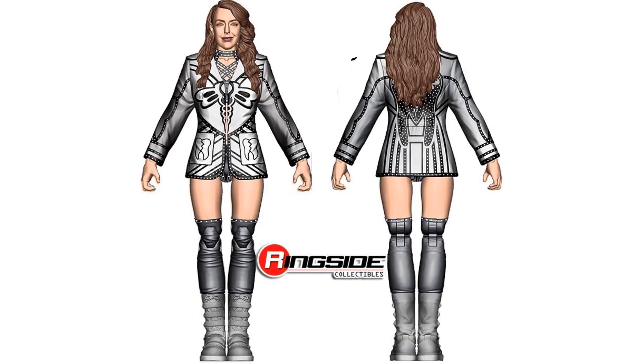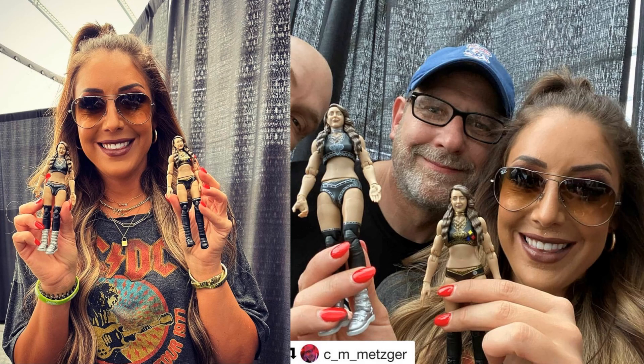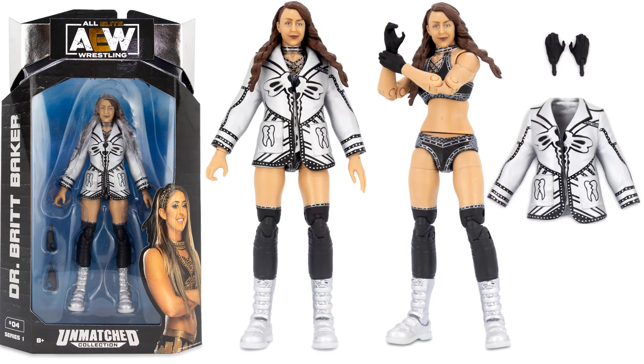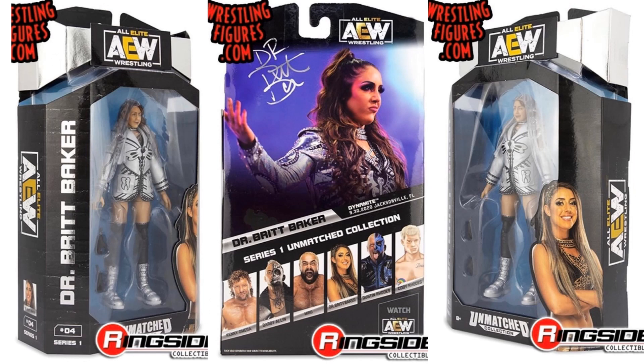Here we go with the Dr. Britt Baker rendering. She is showing off her two different figures — she will have a variant. There's the actual figure, got the black gloves on and that white jacket she puts on over top. Figure number four in the wave. Of course she is our champion right now.